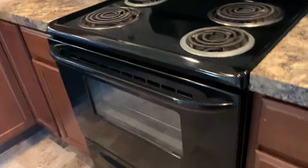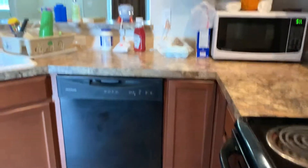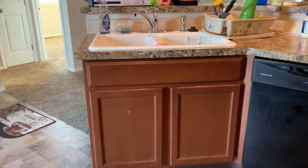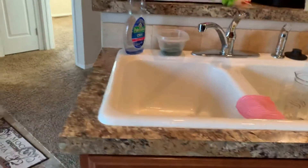Pantry. Don't see any dings or marks at all on the cabinets or anything like that. There's a tiny little ding right there but not much of anything. That looks like a little spot — it doesn't look like a ding, it looks like it might just be a spot that needs to be cleaned off.